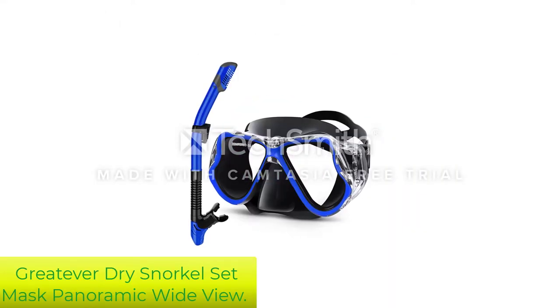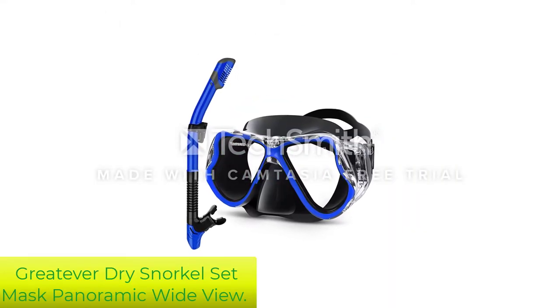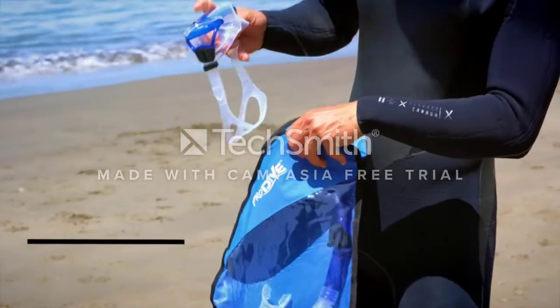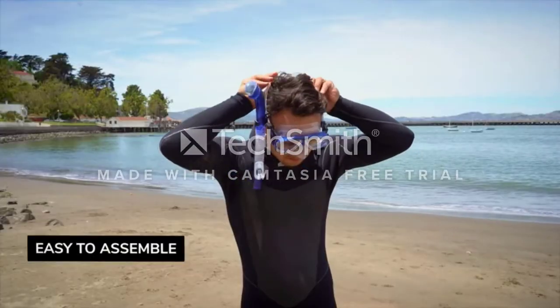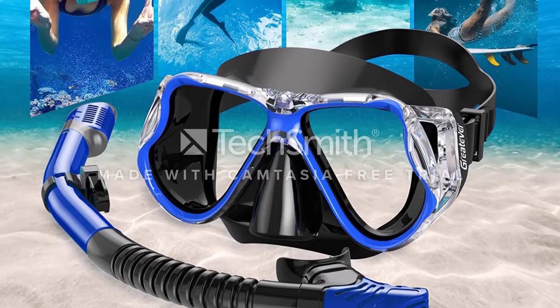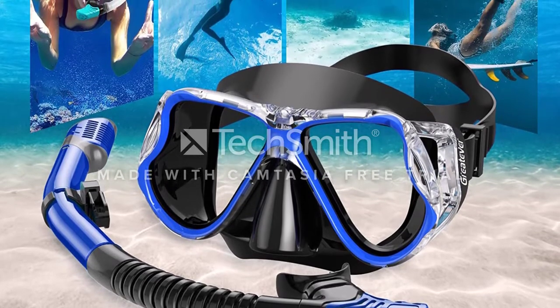Number 1: Greediver Dry Snorkel Set Mask Panoramic Wide View. The Greediver Dry Snorkel is the best two-piece snorkel mask on the market. It has separate glass eyepieces that resist fogging. It is also tempered glass — so tough you can use this mask for scuba diving.